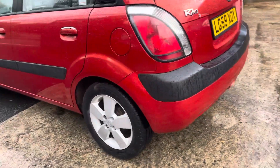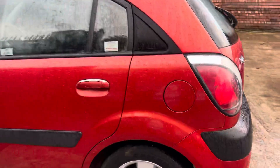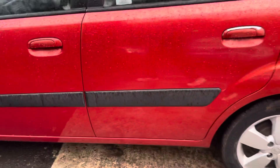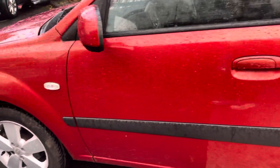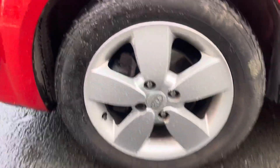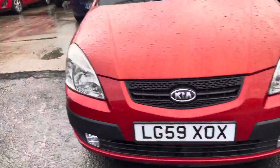The rear quarter panels are in nice condition — there is a little mark there, but that'll buff out. That alloy is in lovely condition; all the alloys are in really nice condition. The passenger side doors and wing mirror are in lovely condition. So overall, apart from that front bumper, this car is in very, very good condition for its age.